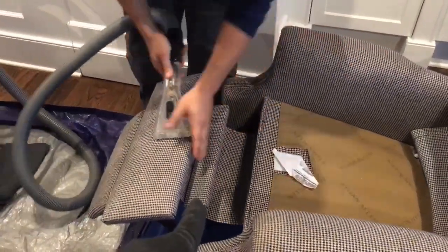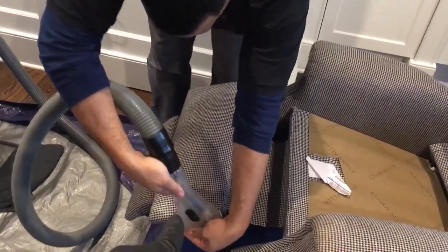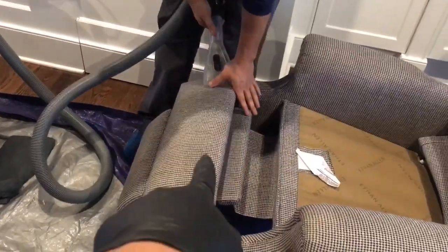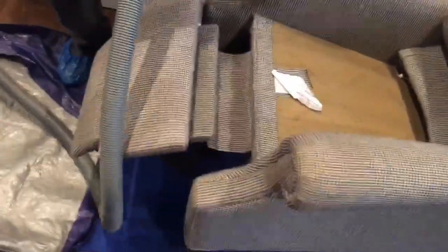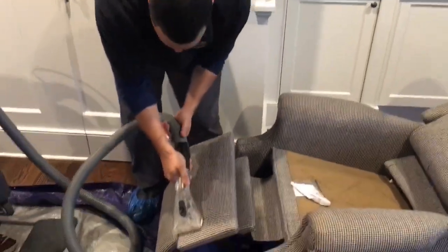This is a Sapphire Scientific upholstery tool. It makes upholstery dry a lot faster than it's supposed to. Look at that.